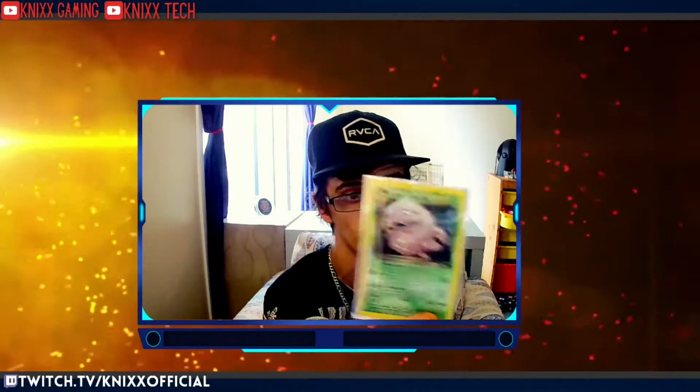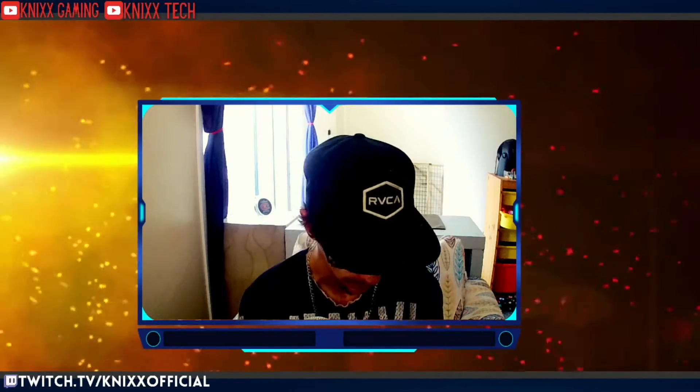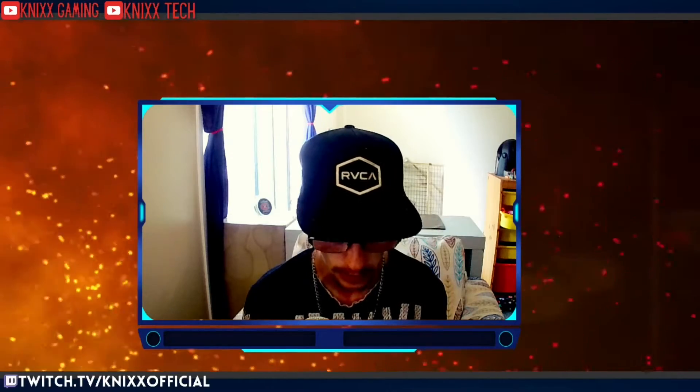This card is from 1995 — it's a reverse holo Dark Wheezing from the Rocket series, which we ended up getting. That one is kind of the biggest highlight. It's not a super expensive card ungraded, but if you get it graded it could potentially be worth a lot, so that's why we put it in a protective case.